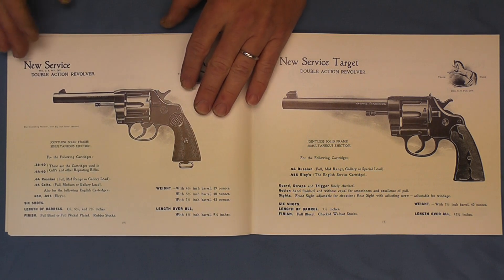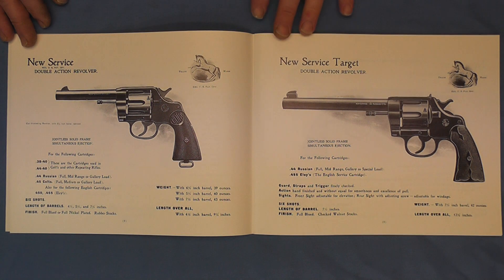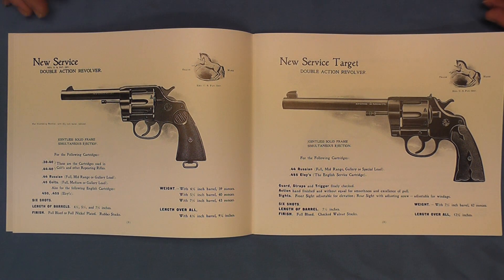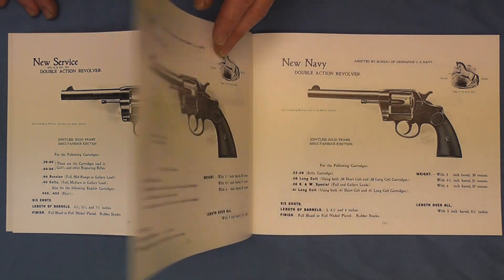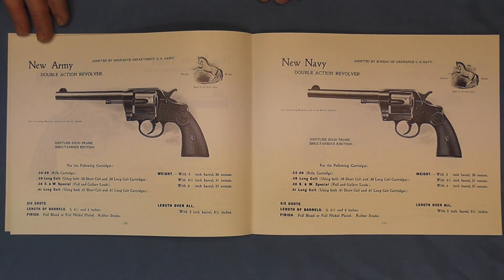As we move on, we'll come to the new service double action revolver. Now one of the things we'll notice in this reproduction printing of this 1905 catalog is there are no prices in this, although it is very close to what the original was like. And here you can see the new army and the new navy, what they offered here.